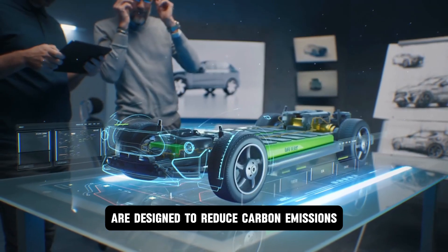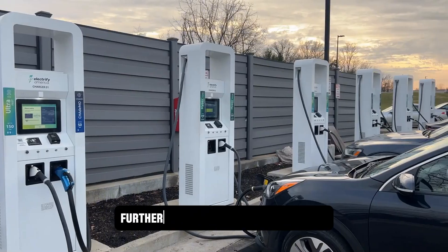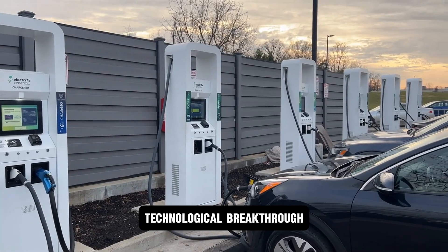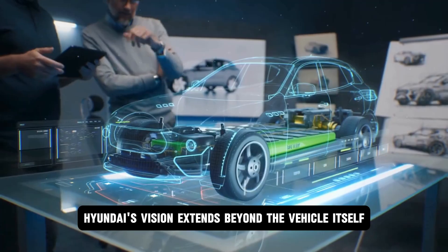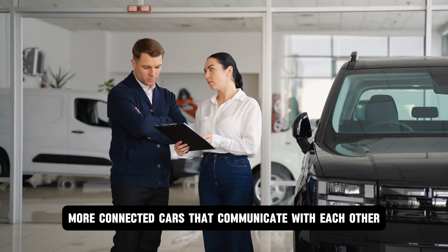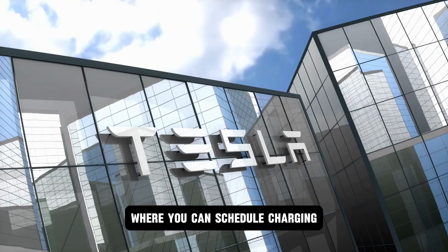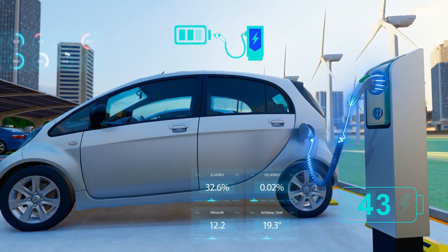Hyundai's electric vehicles are designed to reduce carbon emissions and promote a greener planet. The integration of solar-powered charging stations further emphasizes their commitment to renewable energy and reducing the overall carbon footprint. This momentum is about building a comprehensive, integrated mobility ecosystem — extending beyond the vehicle itself to encompass the entire ownership experience, including smarter, more connected cars that communicate with each other and with infrastructure, as well as a seamless digital platform to schedule charging, preheat or pre-cool your cabin, and monitor vehicle health from your smartphone.